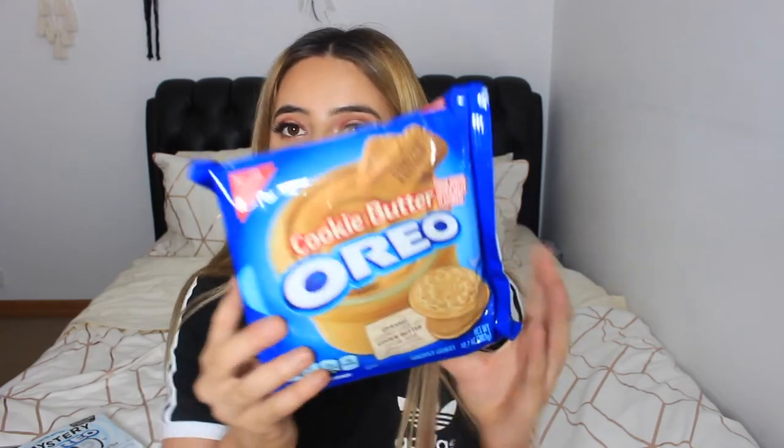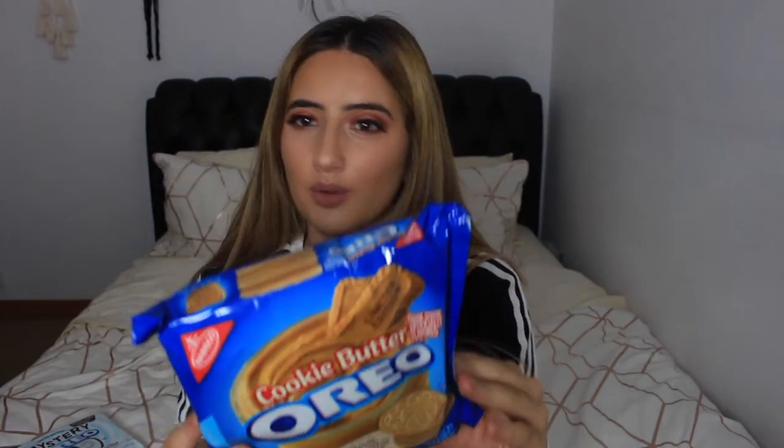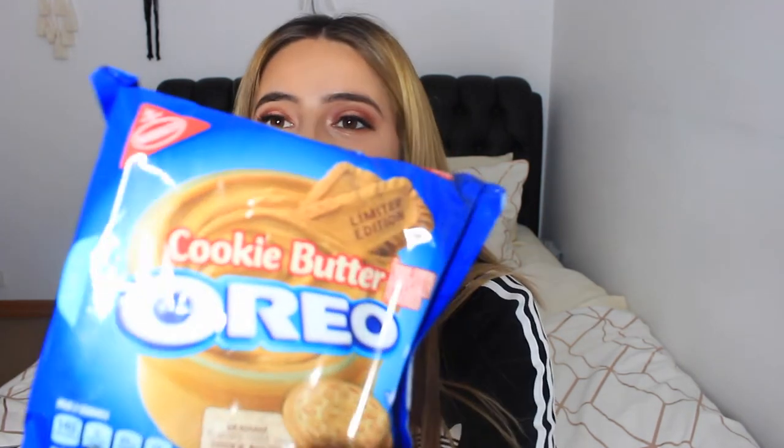The next one is the Cookie Butter Oreo. That's what it looks like. Cookie butter is interesting — like, what even is cookie butter? It says 'Graham flavored cookie with cookie butter flavor cream, artificially flavored.' This is a bit concerning because there are holes in the packaging, and things aren't supposed to have holes in them. But we're just going to try them anyway — and if I get a disease, that's fine.